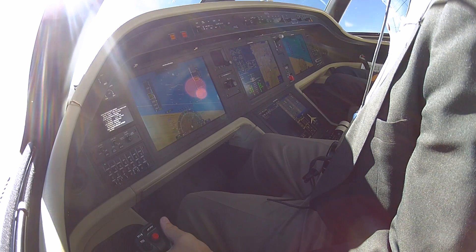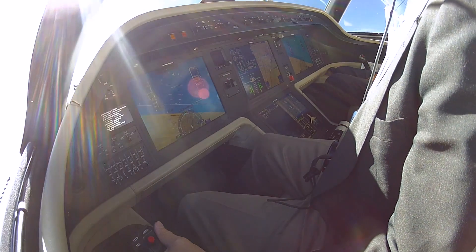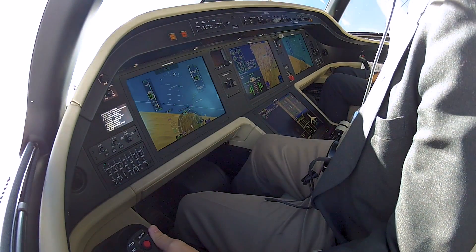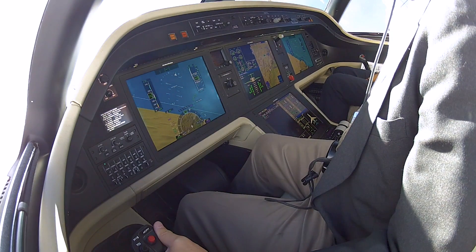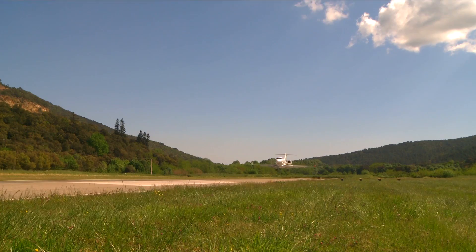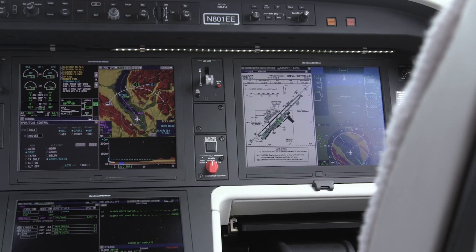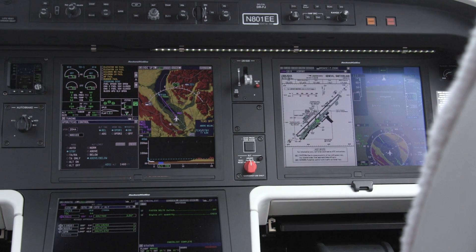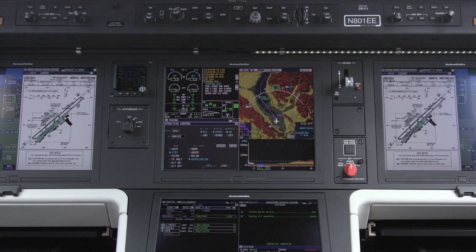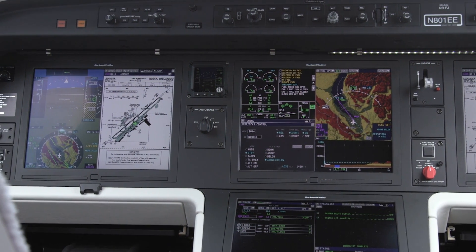I had already flown the Legacy 500 twice, including a flight the night before to try out the jet's new Rockwell Collins compact head-up display and EVS 3000 enhanced vision system. Both airplanes share the same type rating and fly exactly the same, so by this time I was quite comfortable in the 450's cockpit. The cockpit is so well laid out and systems and controls so logically placed that I don't think it will take pilots long to learn to fly the new Legacies.